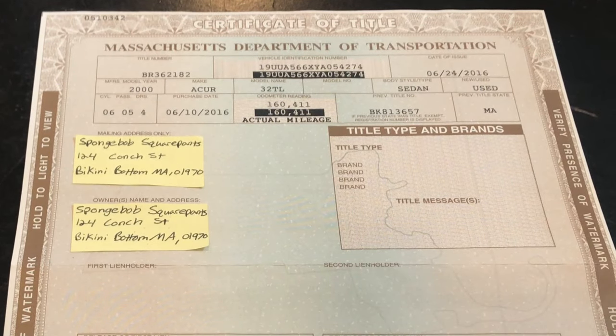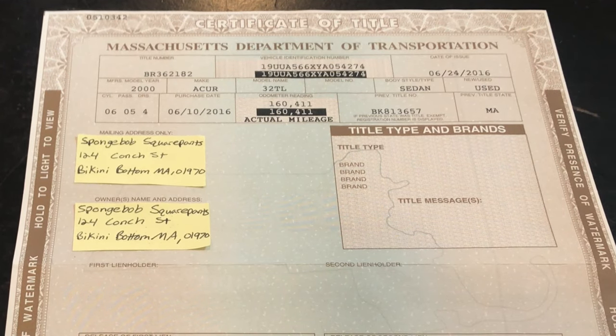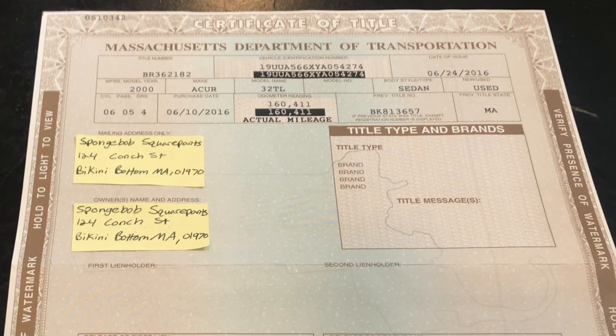Hey guys, in today's video I'm going to show you how to correctly fill out a Massachusetts title when buying or selling your car privately, along with what other documents you need when registering your car, and also where to look to make sure the title is not branded or salvaged.